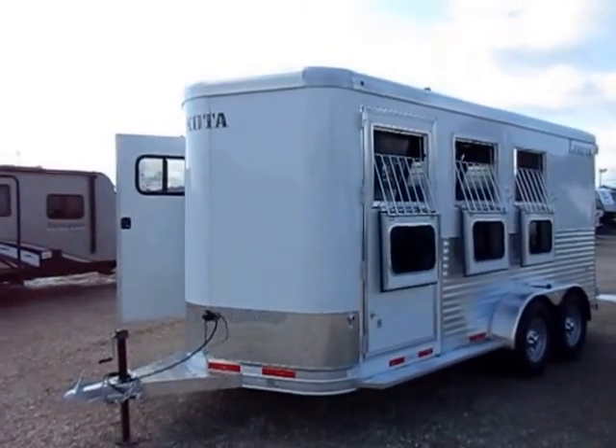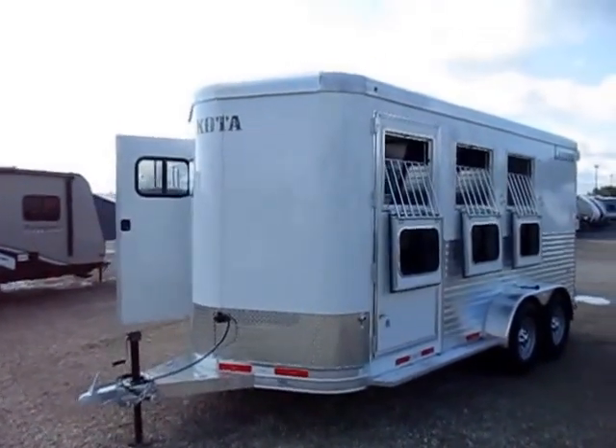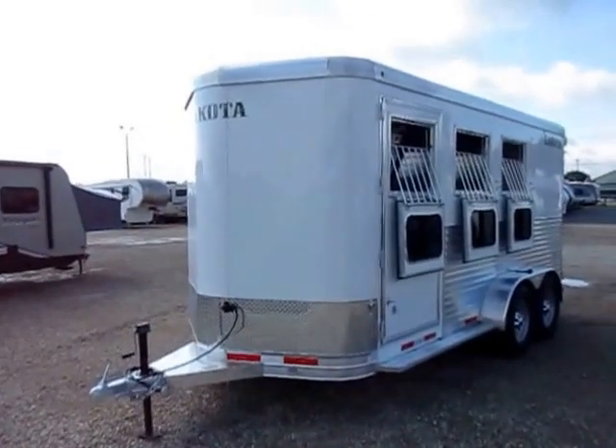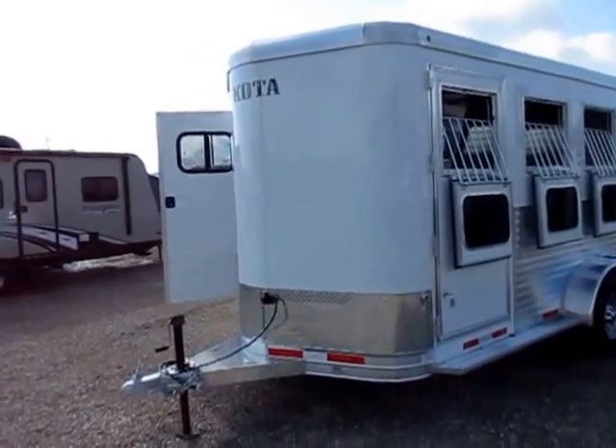Personally, I think this is the best built trailer on the market. I carry other brands, and every trailer is the best for different reasons — they all have really cool features that I like — but in terms of sheer nuts and bolts, these guys just build a tank. They build a monster trailer.